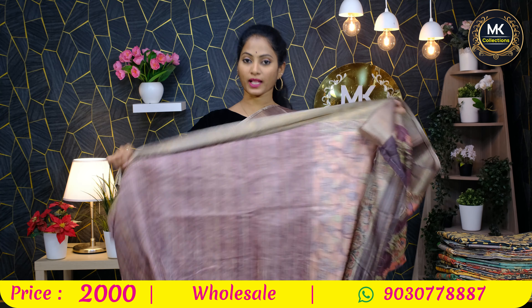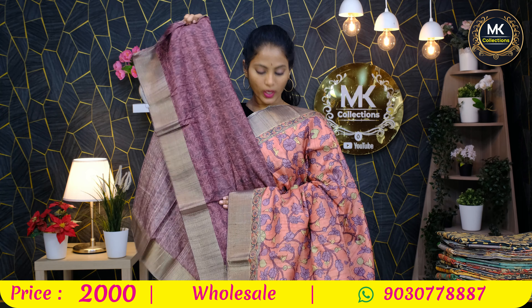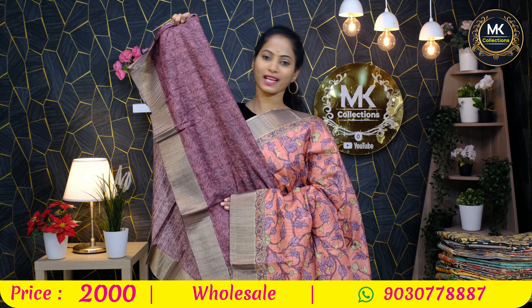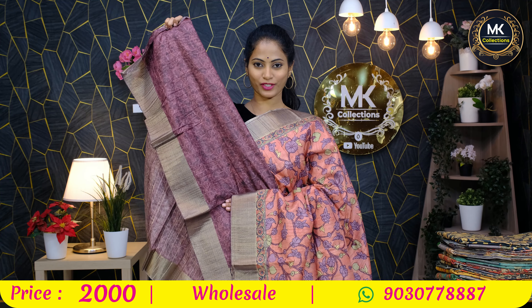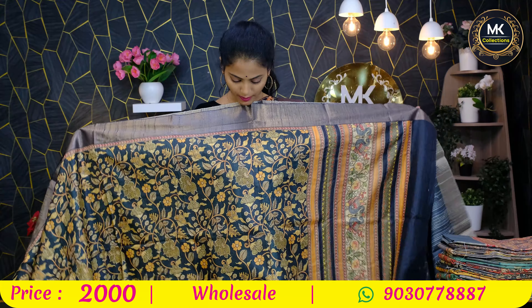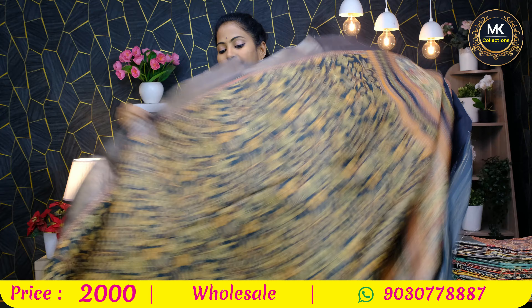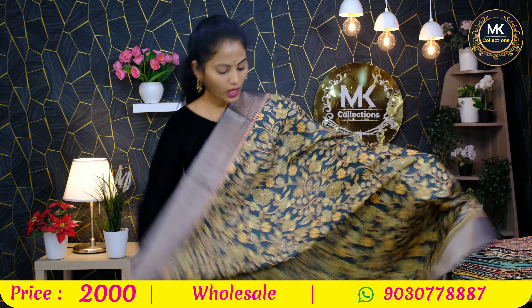Superb collections for your wardrobe — this is a unique and special collection. Cashmere silk collection from NK Collections, 2000 rupees. Kalankari florals, navy color — this is bottle green and black mix.